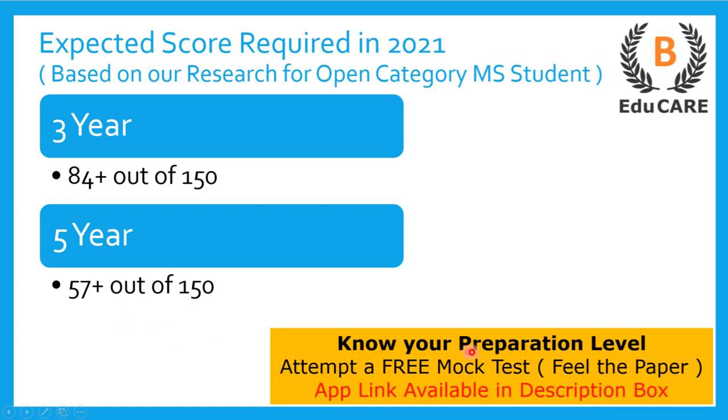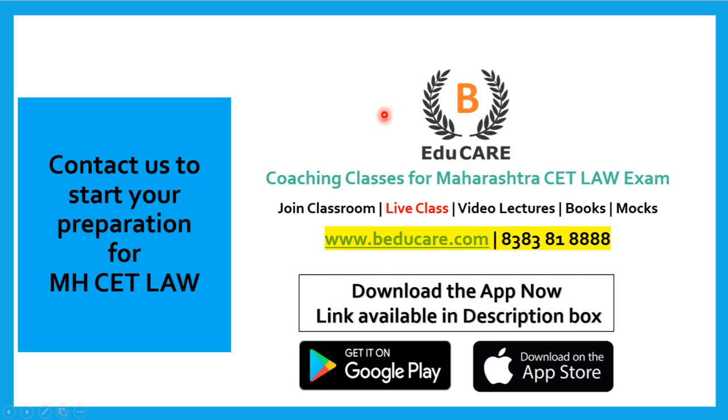If you have started your preparation and want to know your preparation level, we have launched a mock test on our application. You can download it from the Play Store — the link is available in the description box. Attempt the mock test to know your preparation level. For any doubts or questions, post in the comment section or contact us on 8383818888.